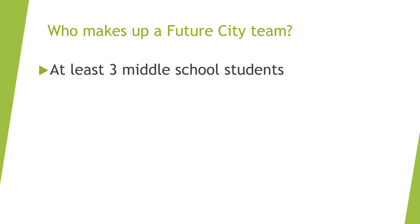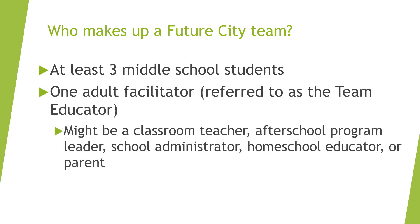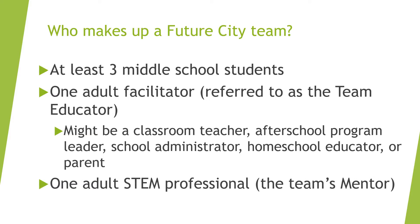Each team is made up of at least three kids and is led by an adult referred to as the team educator, who facilitates and directs the team on day-to-day issues and submits the team's deliverables. There is also an official role for a mentor, who is an adult STEM or city professional acting as a window into the real world of engineering, technology, urban planning, or a related field. The mentor is a role model and active on the team, but does not need to be present at every meeting.